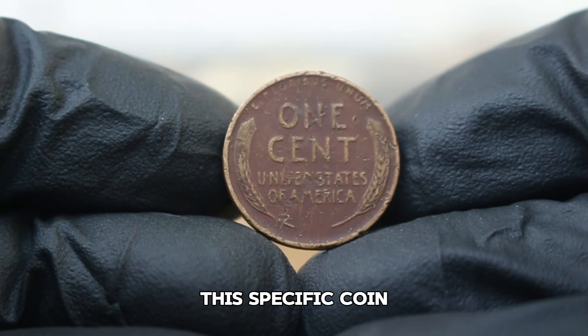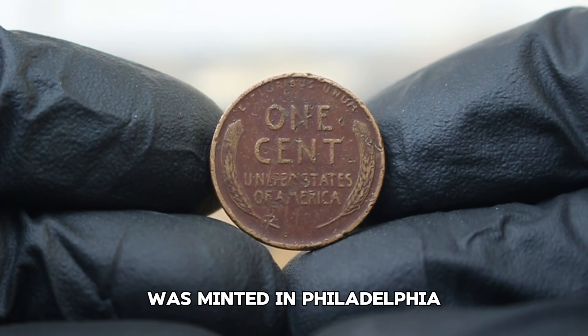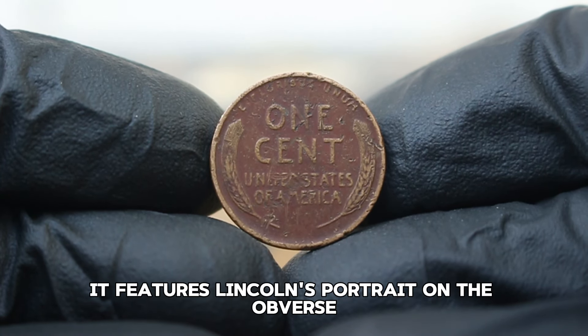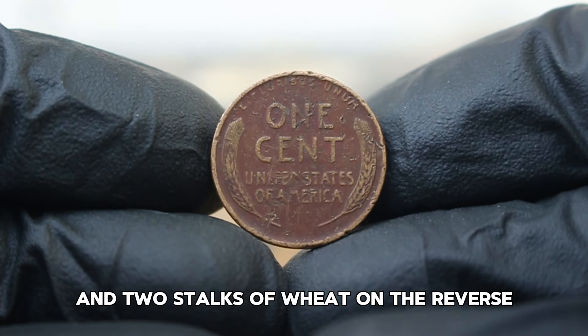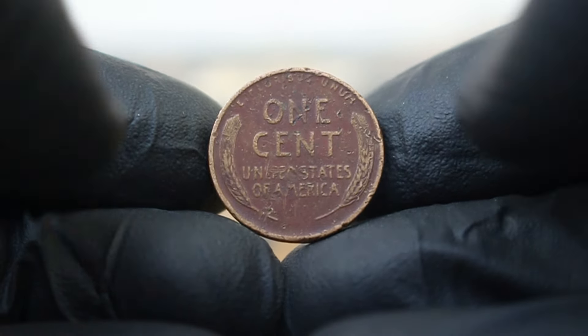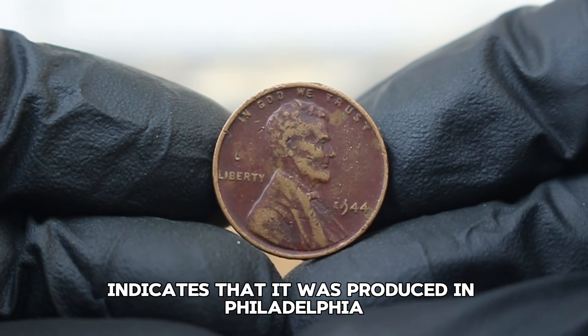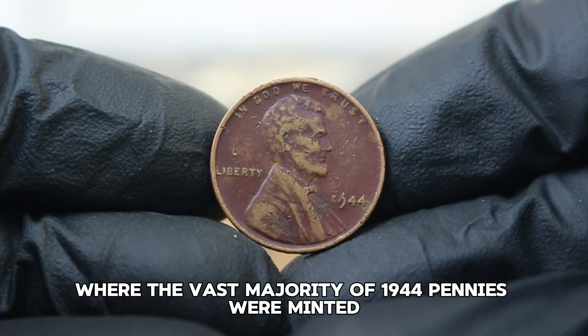This specific coin, the 1944 Lincoln wheat penny without a mint mark, was minted in Philadelphia. It features Lincoln's portrait on the obverse and two stalks of wheat on the reverse, symbolizing abundance. The absence of a mint mark indicates that it was produced in Philadelphia, where the vast majority of 1944 pennies were minted.